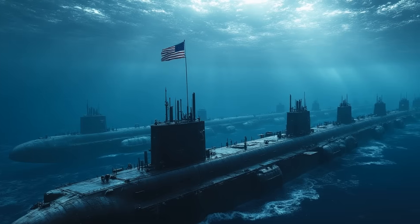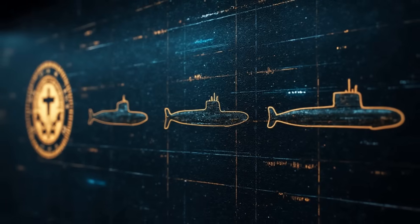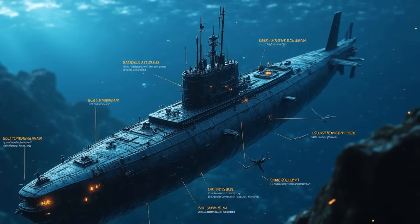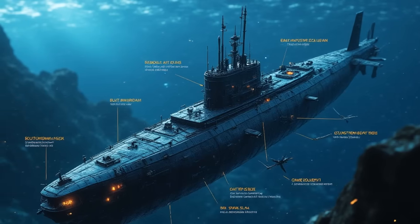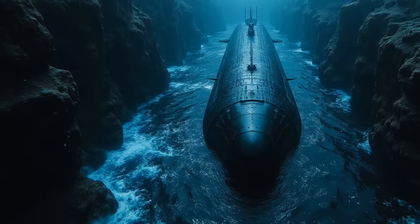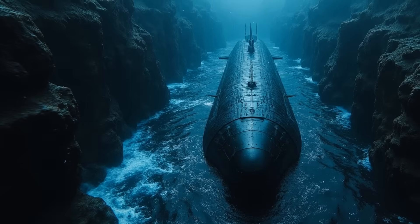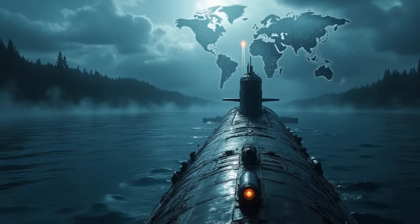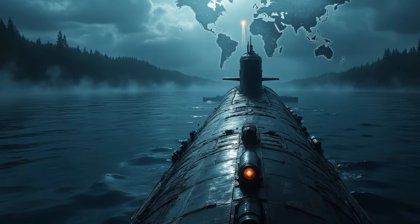American super-submarines are a critical component of naval power. The U.S. Navy utilizes multiple classes of submarines, each designed for specific operational roles. The Virginia-class submarines are designed for a broad spectrum of missions, including anti-submarine warfare and intelligence gathering. Seawolf-class submarines excel in deep-sea operations and are optimized for stealth and high-speed maneuverability. Ohio-class submarines primarily serve as strategic platforms, carrying submarine-launched ballistic missiles for nuclear deterrence.